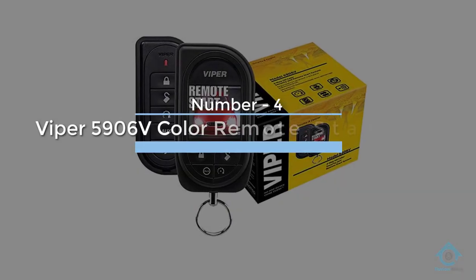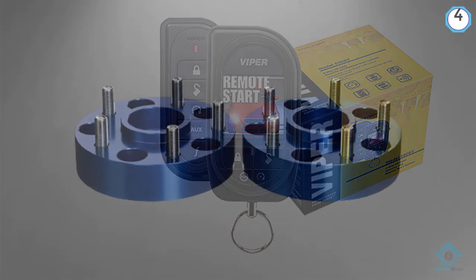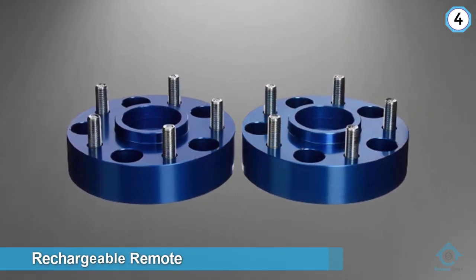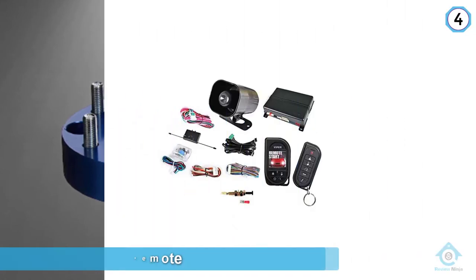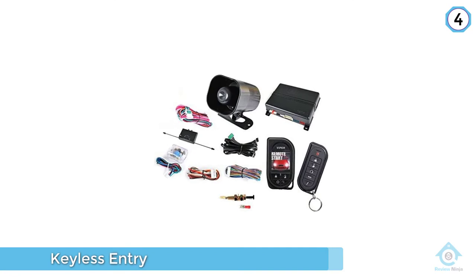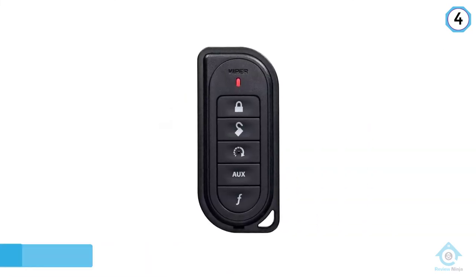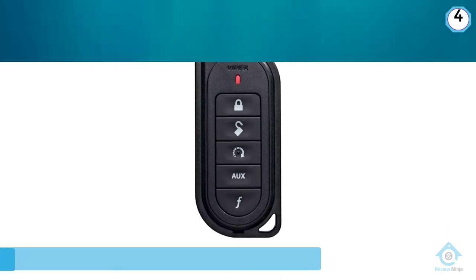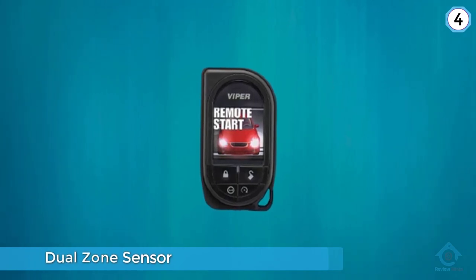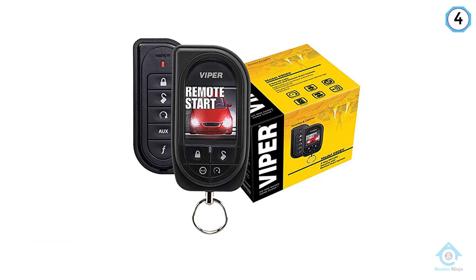Number four: Viper 5906 Volts with color remotes. The Viper 5906 Volts is complete — every feature that you'd like in a car alarm is included: remote start, rechargeable remote, color LCD remote, keyless entry, dual zone sensor, dedicated trunk release, two-way paging, and smartphone compatibility. With a one-mile range, you can rest assured that if something happens to your parked car, you'll know about it.